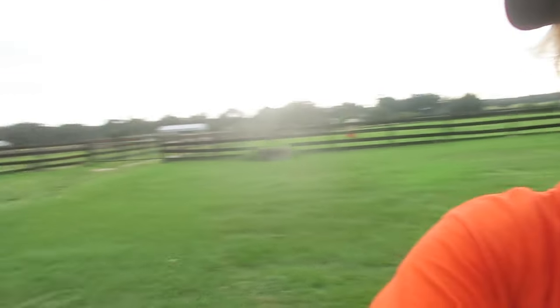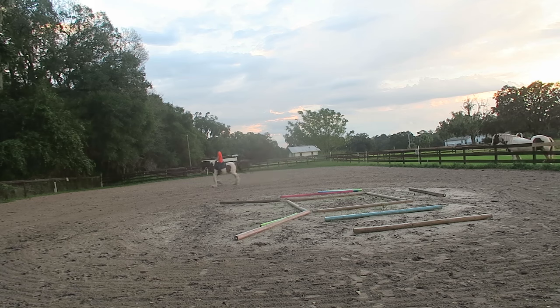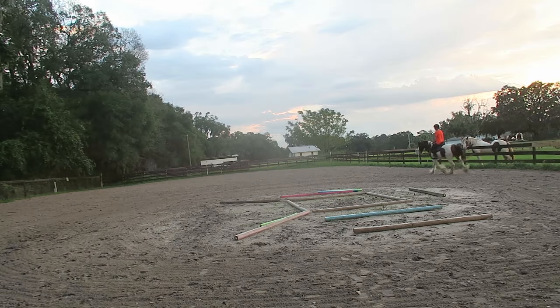Catherine's horse is here and she's settling in great. That was a really smooth hauling experience. Everything went wonderful. Pony got right on pretty much. We got here, horse got out, they've acclimated pretty quickly, so they're happy as they can be over there. It's wonderful. But now it's time for me to ride. Riding!